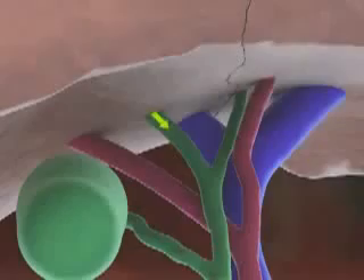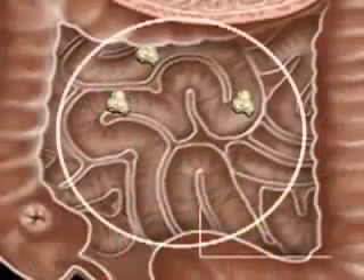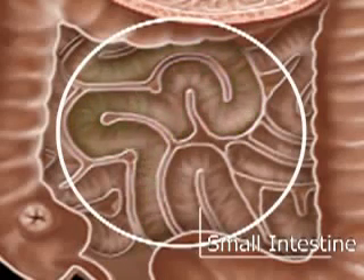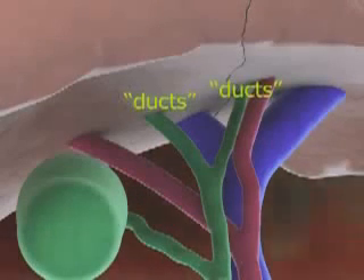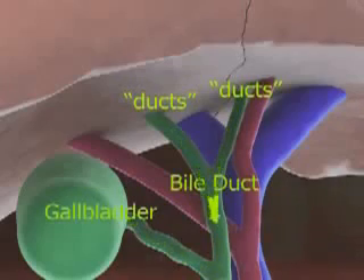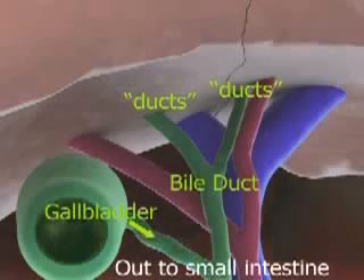Finally, your liver also makes bile, which is a fluid that dissolves fat. This takes place in the small intestine. Fats need to be dissolved so they can be absorbed into the bloodstream. In order for bile to get to your small intestine, the liver cells are connected to small tubes called ducts that eventually come together to form a larger passageway. This passage, called the bile duct, carries bile from the liver to the gallbladder, which is a holding area for the bile. The bile is then eventually delivered into the small intestine.